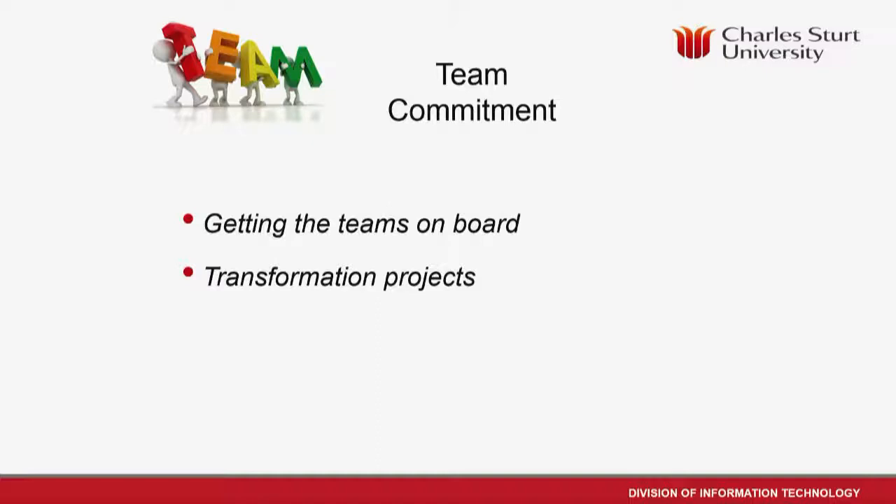Once we had that commitment, the transformation projects began. Working with business stakeholders, we decommissioned as many old servers as we could, consolidated services, migrated anything possible to VMs within our timeframes. We also had a lot of migration off old legacy load balancers that were actually stuck in those 6500s — we had to migrate onto new load balancers because we weren't moving the 6500s. There were also UCS hardware upgrades.